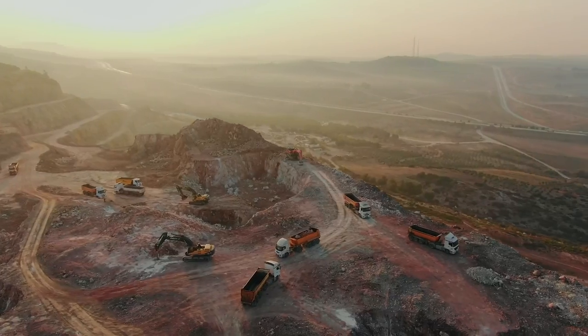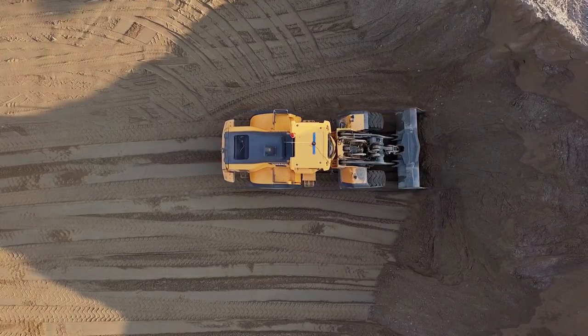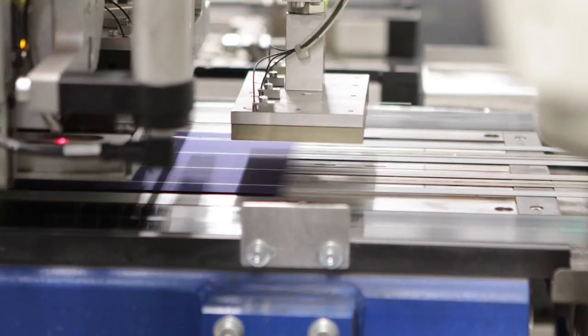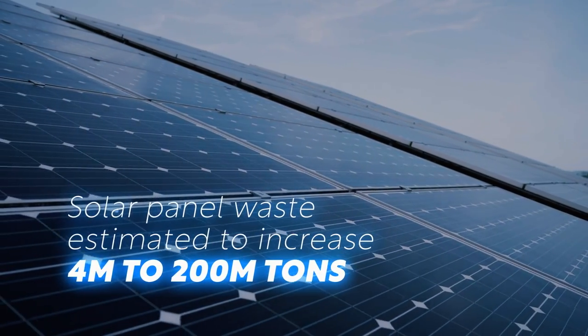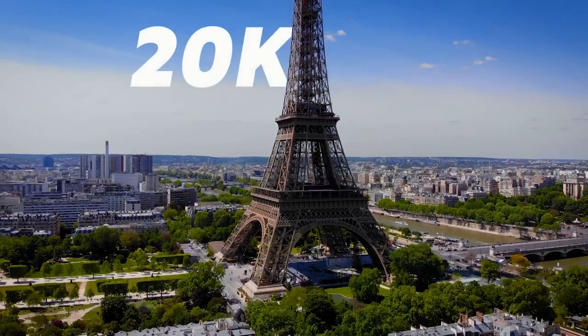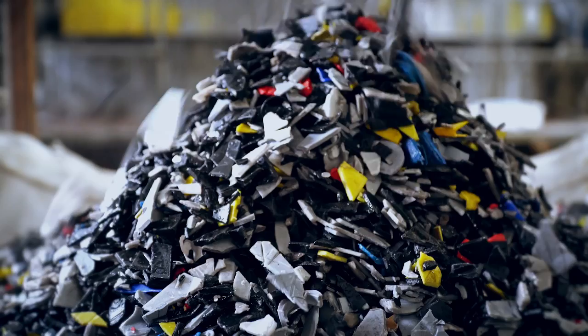It's vital that the entire renewable energy supply chain — from the raw materials used in manufacturing through to their eventual disposal — is recyclable and sustainably produced. IRENA estimates waste from solar panels could increase from 4 million tons in 2030 to 200 million tons in 2050. That's equivalent to the weight of 20,000 Eiffel Towers. We need a lot of wind turbines, we need a lot of solar panels, and that means we also need to very systematically address the potential of waste from these technologies.